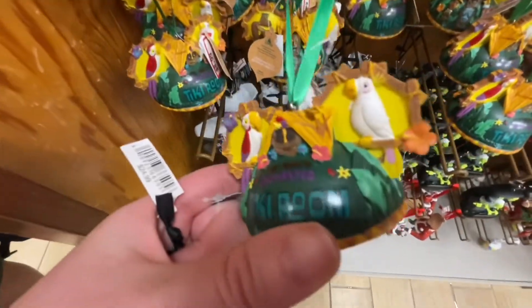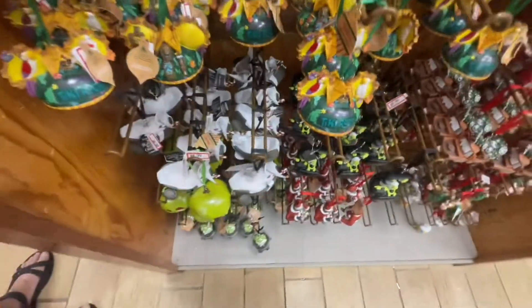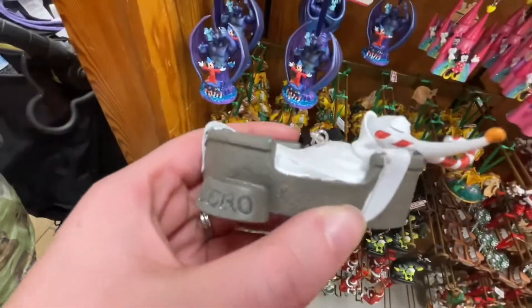It's a Tiki Room. How cute! How sweet. Zero sleeping in his bed — that's adorable. They're all $8.99.